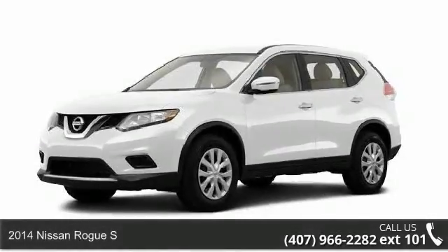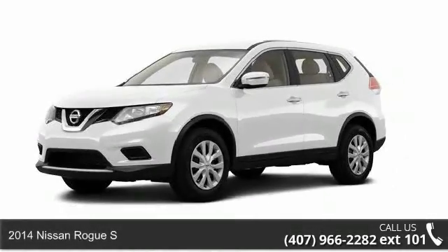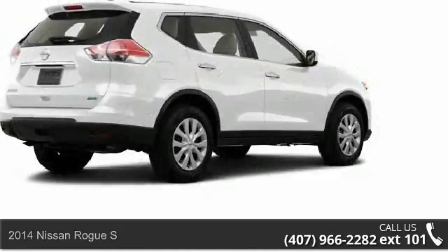Arrive in style with this 2014 Nissan Rogue S. This may be the set of wheels you've been looking for.